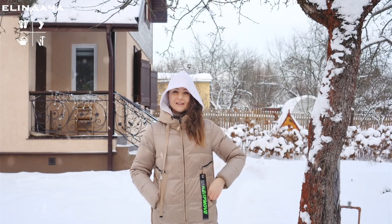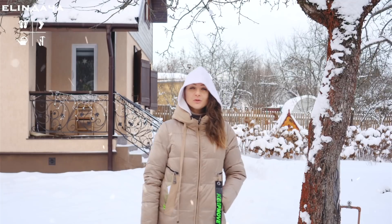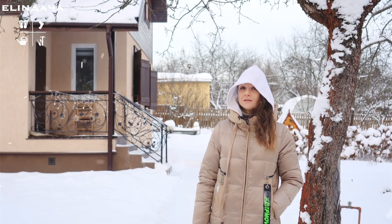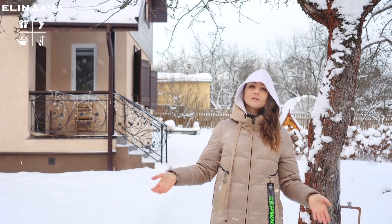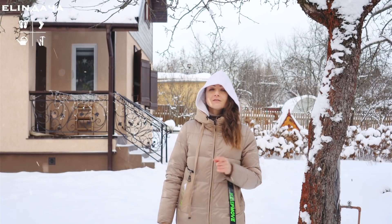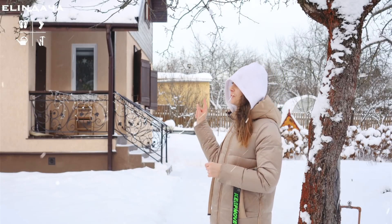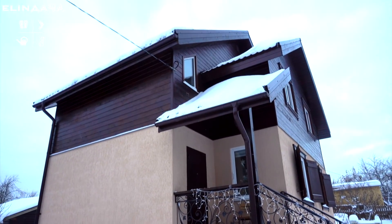Привет, мои дорогие дачники и все остальные счастливые владельцы загородных домов! Расскажите, чем вы активно отапливаетесь зимой — дровами, угольками, пеллетами, брикетами, газом? А бывает так, что отапливаться электричеством проще и даже дешевле. Давайте разберём этот момент. Многие из вас знают, что в этом доме мы живём с мамой сравнительно недавно. Это красивый каркасный дом с утеплением 150 миллиметров минеральной ваты.